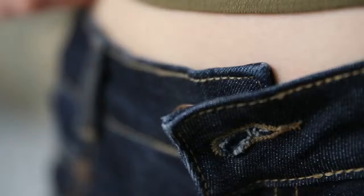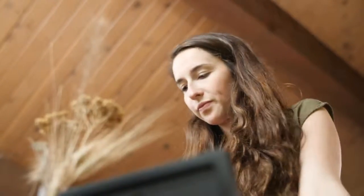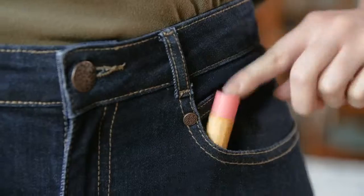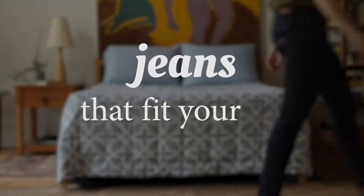When we head out for the day, what are the things we need? And what are the things weighing us down? Introducing Radiant Jeans. Finally, jeans that fit your life.